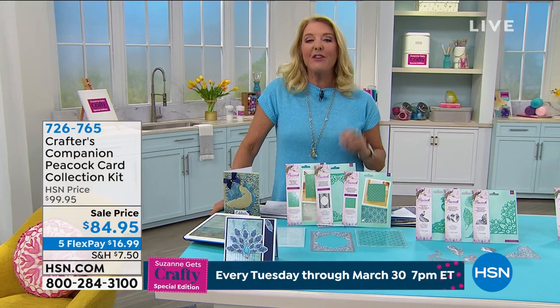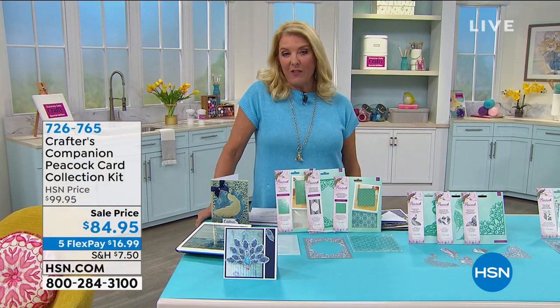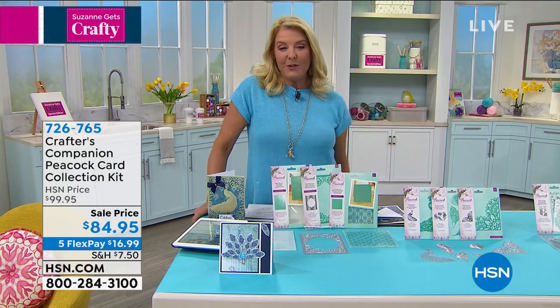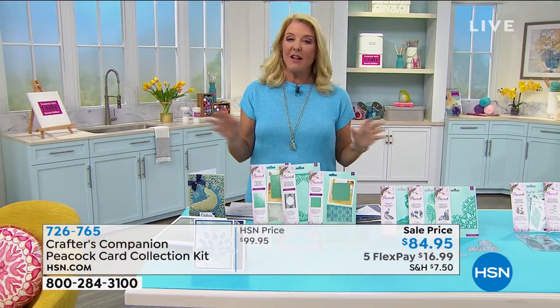Finally, at 10:30 tonight East Coast time, rejoin me live on HSN's Facebook page — we will be doing an after-show that's exclusively on Facebook. I hope you can join me then, it's really fun. I bring on guests and we have just an awesome time. Two items you've never seen on the air before will be featured that night.